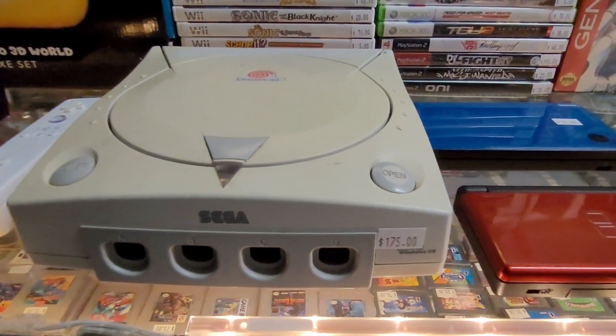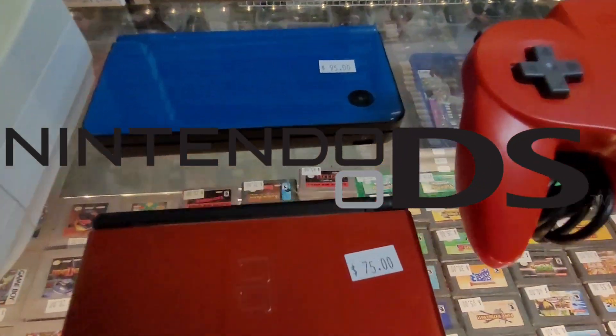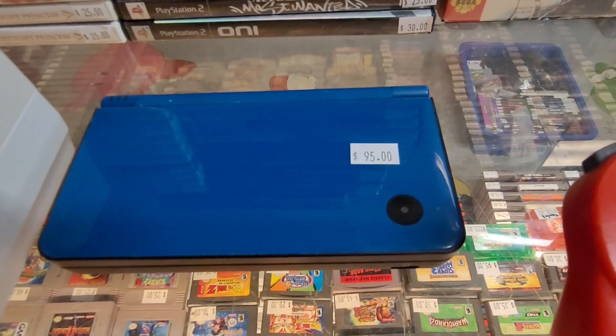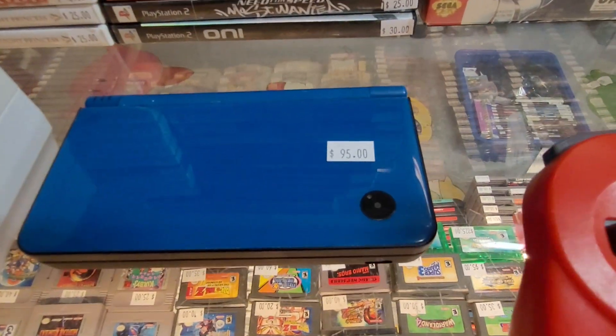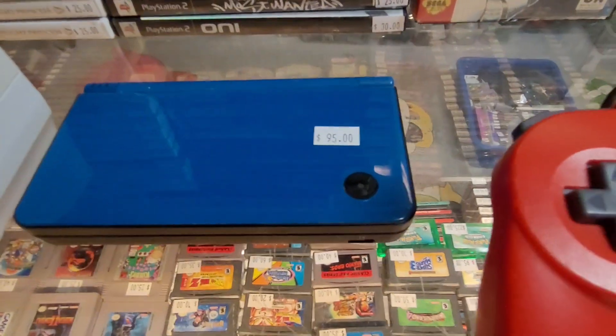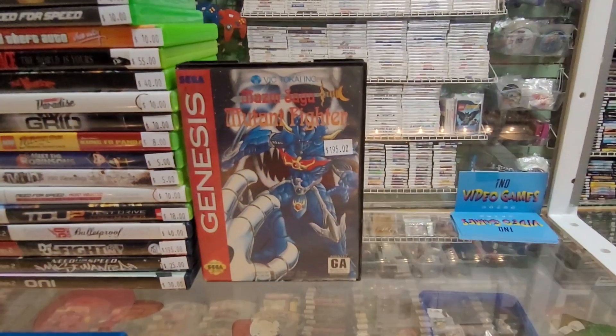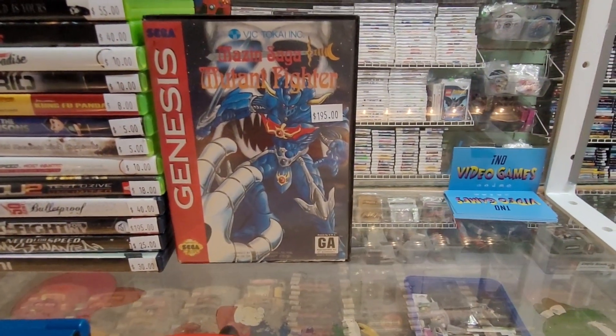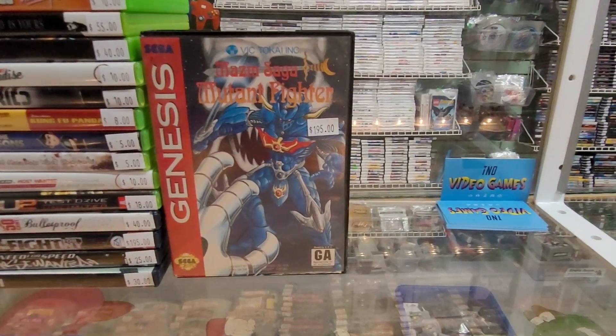We've got a Dreamcast and a couple of DS Lites. This is my favorite DS Lite — I love the big screens, my eyes are terrible. I know they took the Game Boy Advance support away from that one, but pound for pound it's the best way to play a regular DS game, even better than playing it on a 3DS. And then we've got Amazing Saga Mutant Fighter for the Genesis, which is an excellent arcade-style beat-em-up that is really hard to find.